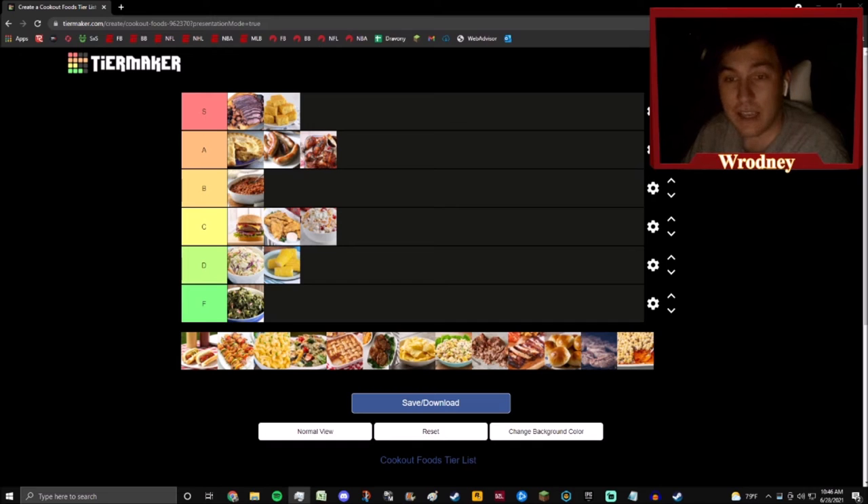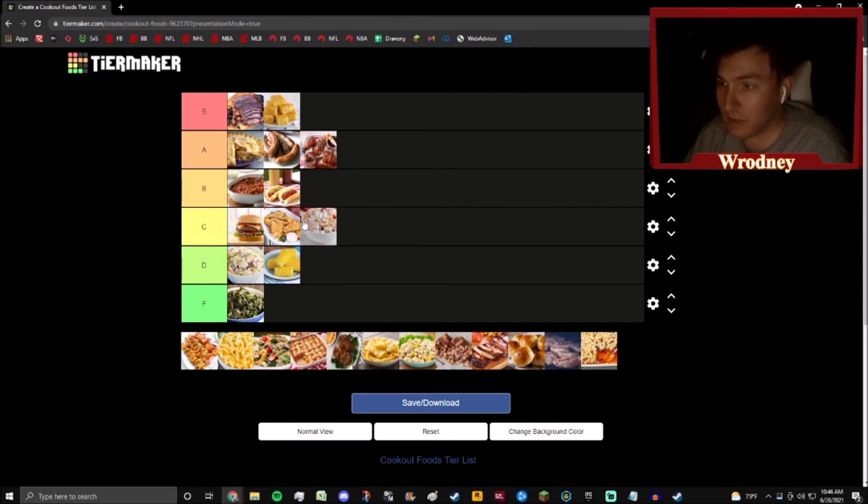We have hot dogs, and hot dogs are really solid — I can't lie, I really enjoy hot dogs. But they have to go a tier below brats, and that's just the way it is. If you think about what hot dogs are made of, it's disgusting, but they're still a really solid food and really yummy. There's just things I'd rather eat at a cookout — if barbecue is available, if there are wings, ribs, or steak, I'd rather be doing that.